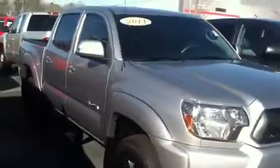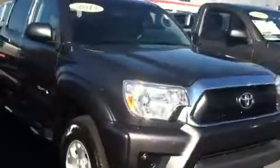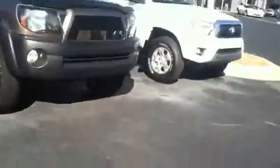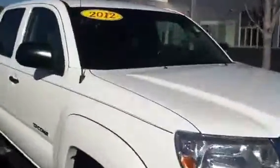2014 double cab Tacoma. Another 2013 double cab Tacoma with the alloy wheels and step rail system. And one more 2012 white double cab Tacoma.